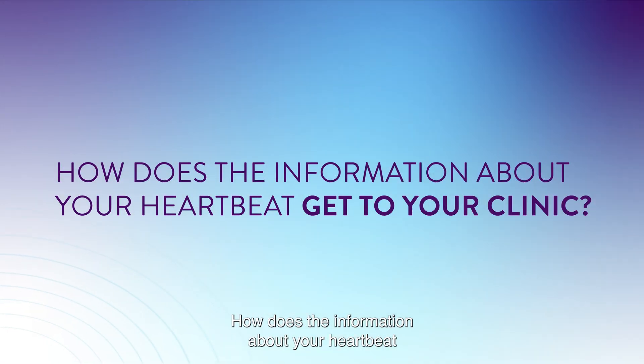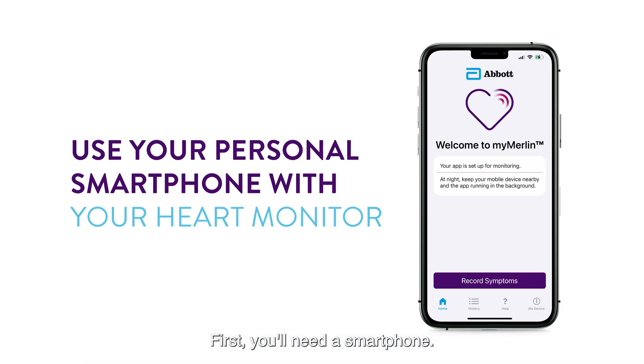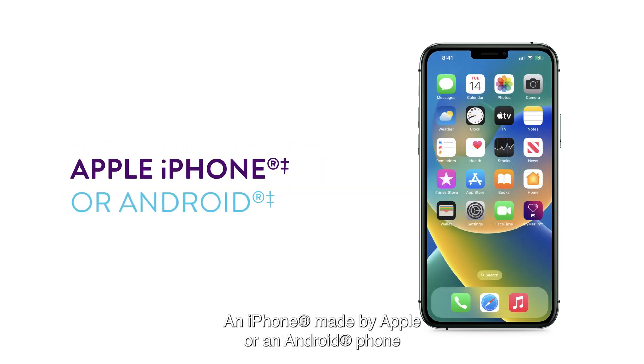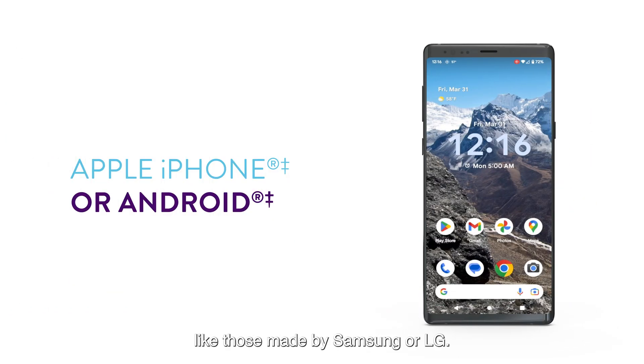How does the information about your heartbeat get to your clinic? First, you'll need a smartphone. A smartphone is basically a mini computer that can make telephone calls. You can use your personal smartphone with your heart monitor. There are two types of smartphones that will work: an iPhone made by Apple, or an Android phone like those made by Samsung or LG.